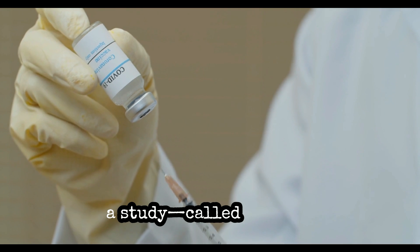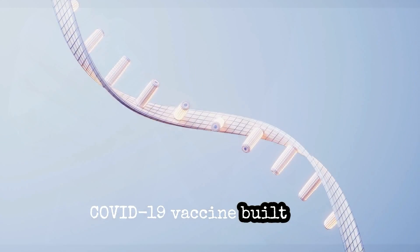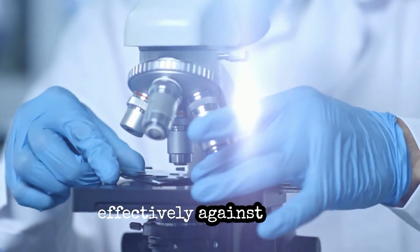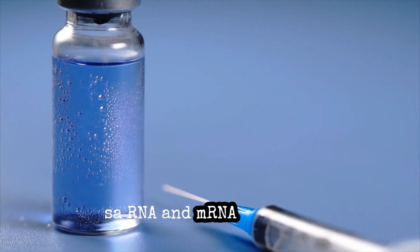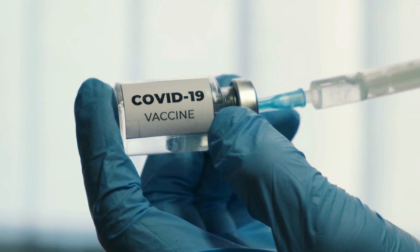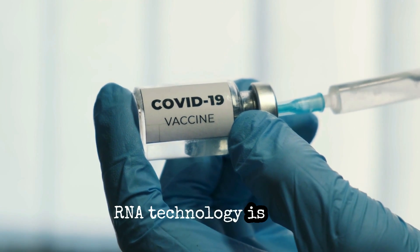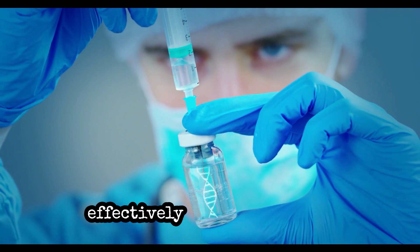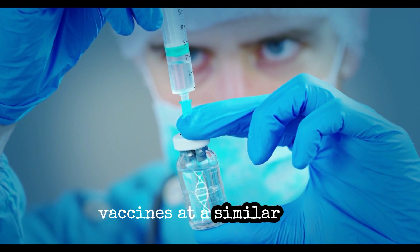Researchers performed a study called a viral challenge to evaluate if a COVID-19 vaccine built with the modified SAR-RNA technology could protect mice more effectively against severe COVID-19 disease than earlier SAR-RNA and mRNA vaccines. The viral challenge exposed how a very low dose of this novel SAR-RNA technology is able to protect mice against lethal disease much more effectively than traditional SAR-RNA and mRNA COVID-19 vaccines at a similar dose.